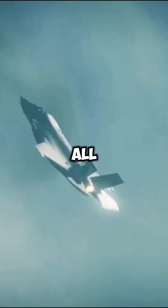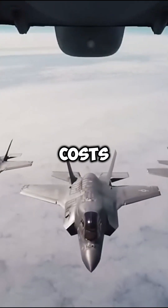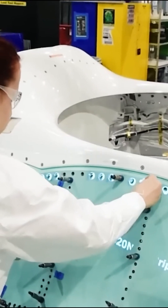But that's not all. The jet has a price tag of $110 million, and flight costs are $40,000 per hour for maintenance and operation.